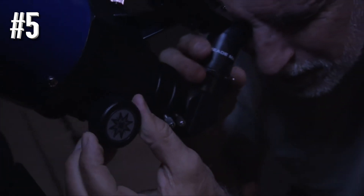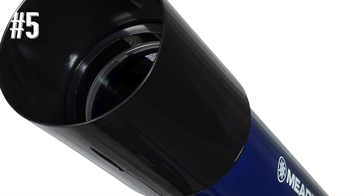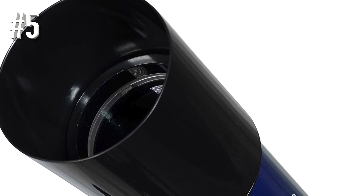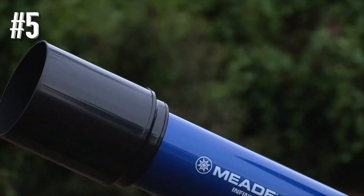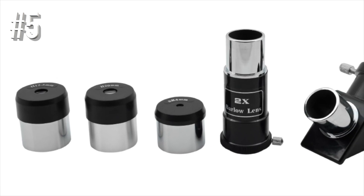Since this is a refractor telescope, it has a very solid construction and doesn't require much maintenance, so beginners don't need to worry about spoiling it whilst improving their skills. Besides being difficult to assemble, this device doesn't have many drawbacks.